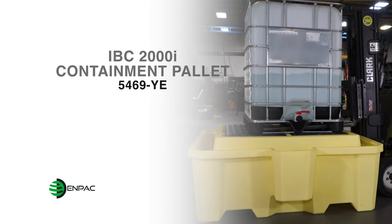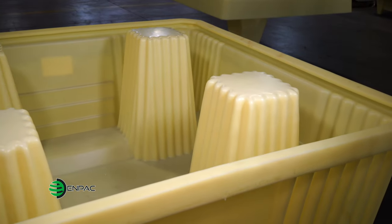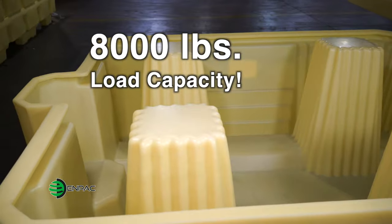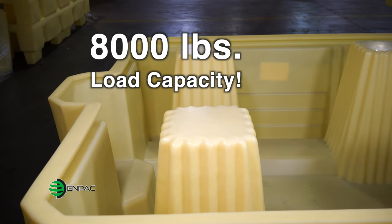NPAC's IBC-2000i is the industry's leading IBC tote containment pallet, giving intermediate bulk container users more versatile spill containment. The sump includes an integrated pedestal support system and unique platform, boasting an 8,000 pounds load capacity for use with even the heaviest liquids.